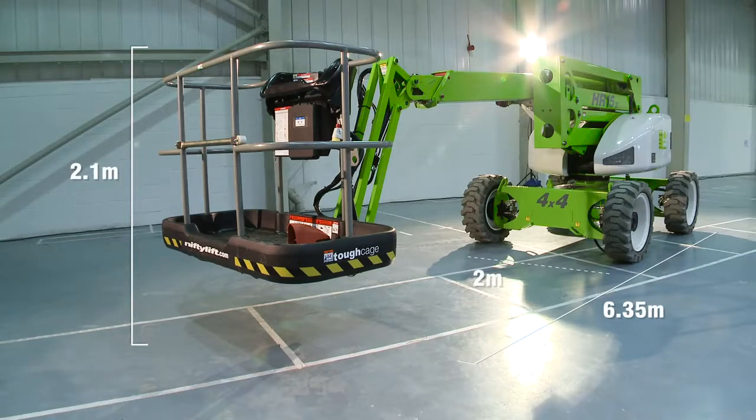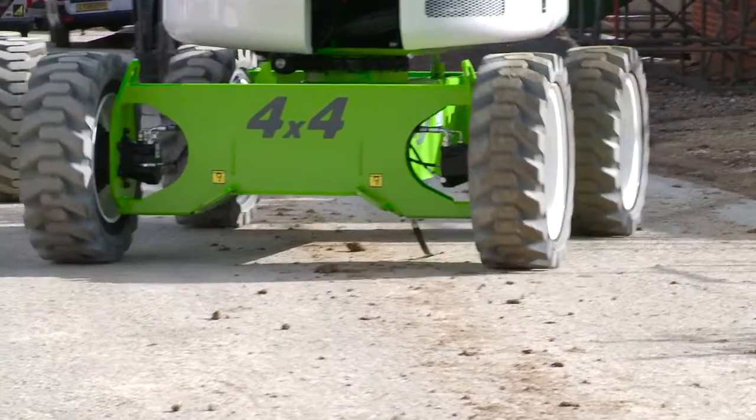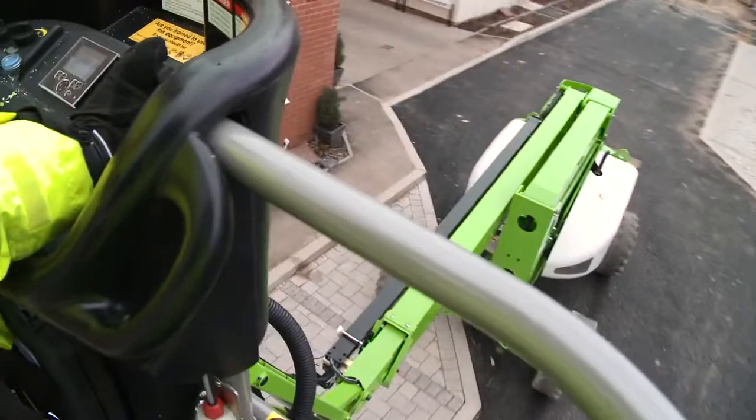The HR15 4x4's compact dimensions make it ideal for working in a wide range of environments. Driven from the cage, it can be moved quickly from one location to the next.